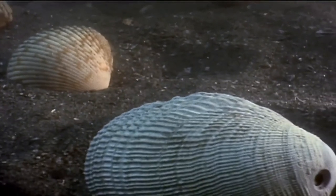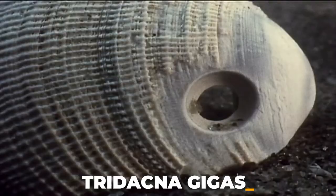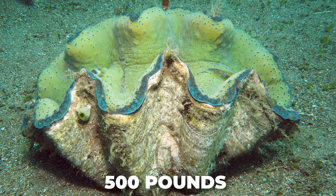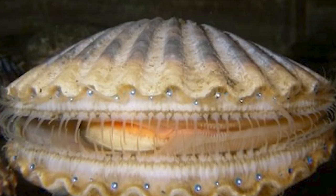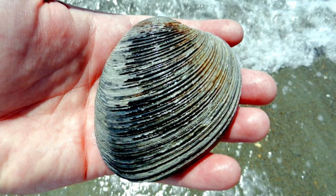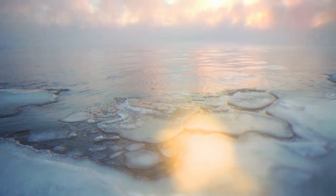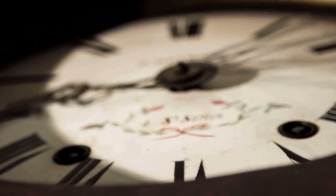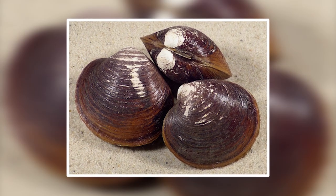The largest bivalve is the giant clam, Tridacna gigas, which reaches a length of 4 feet and weighs 500 pounds. The oldest mollusk is a bivalve, the ocean quahog, Arctica islandica, native to the southern Atlantic and known to live at least 500 years — it's also the oldest known animal.